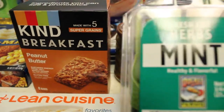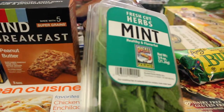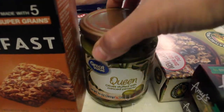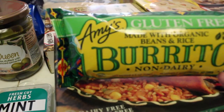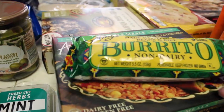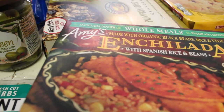I got a fresh cut herb — I'm going to do something special with this, I'm going to make some type of drink, I'll let you guys see it whenever I do it. Then I got some olives, I got this burrito — it's by Amy's and it's gluten free, made with organic beans and rice, and it says it's non-dairy, so we'll see about that.